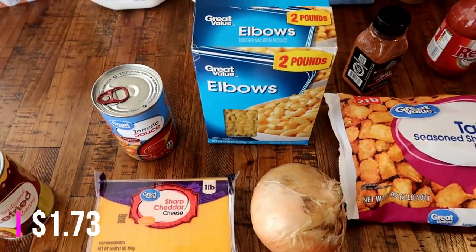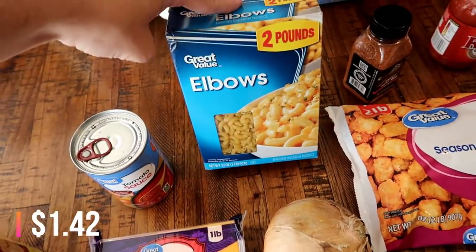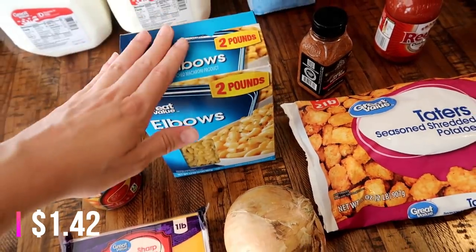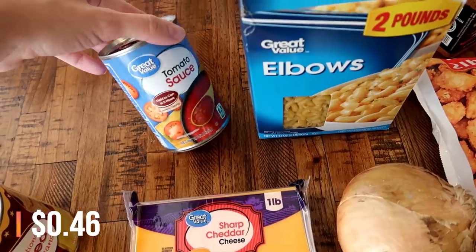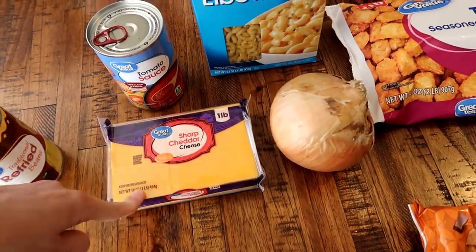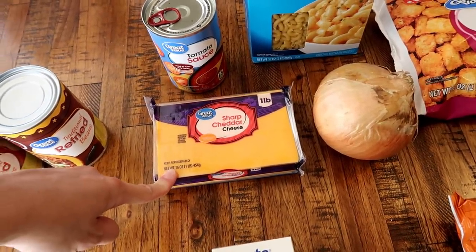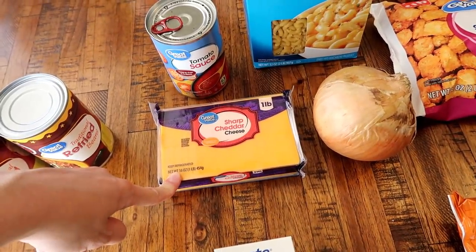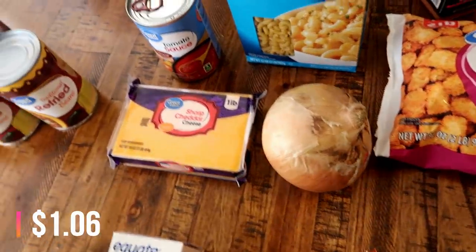I'm also going to make cheeseburger mac. I only needed a pound of elbow macaroni but they didn't have it available so I had to get two pounds, which is fine - it'll just live in the pantry. I also needed a can of tomato sauce and then two to three cups of sharp cheddar cheese, so I got one pound of that. And one onion.